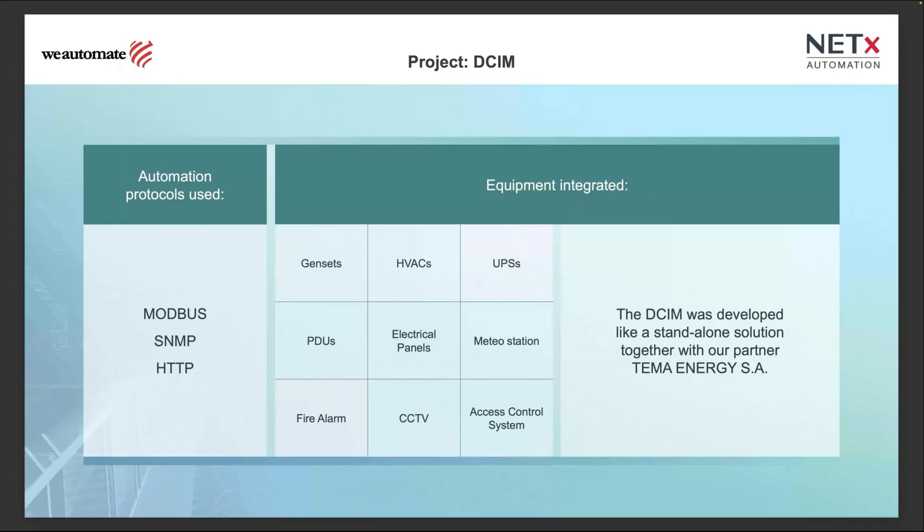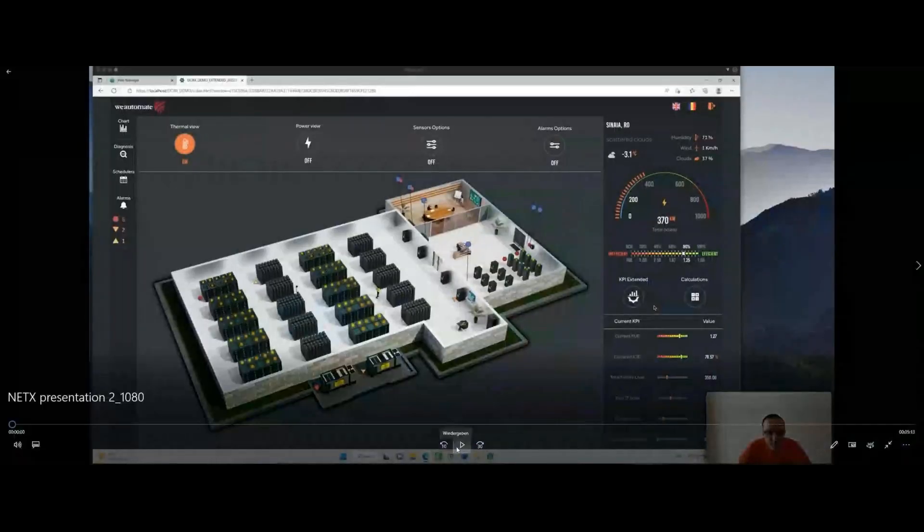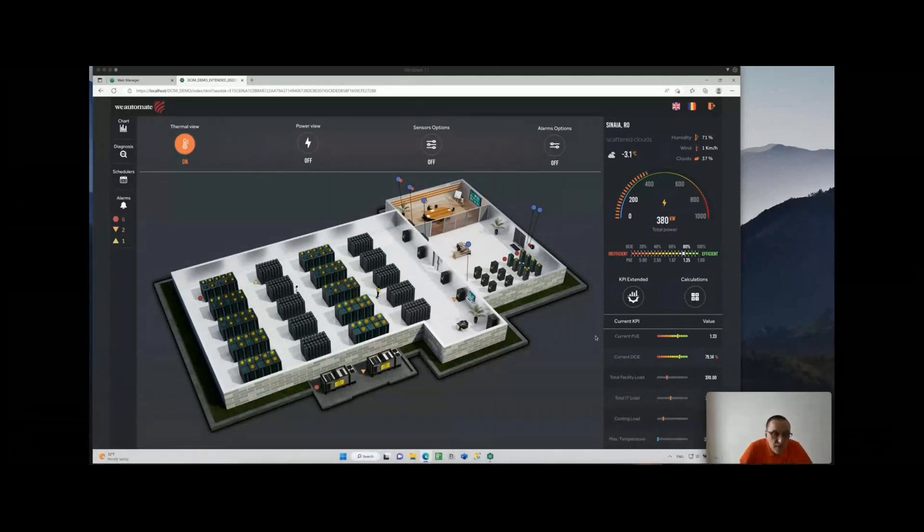We will now start the second part — the data center infrastructure management system video. Our DCIM product is built on the Netix BMS platform. It's a full-stack technology project — lights are controlled via KNX, UPSs and gensets via Modbus TCP and RTU, and many power distribution units and UPS systems are integrated via SNMP protocol.